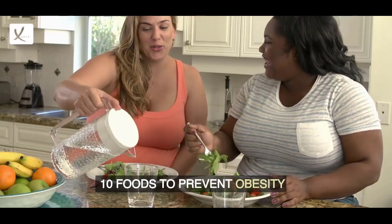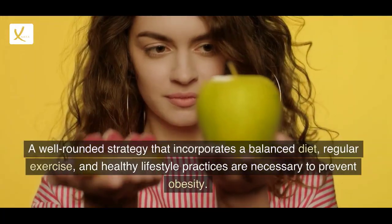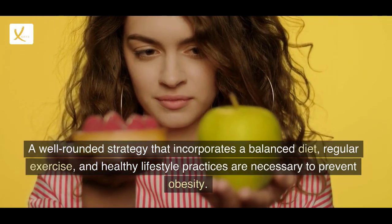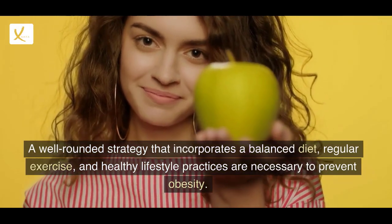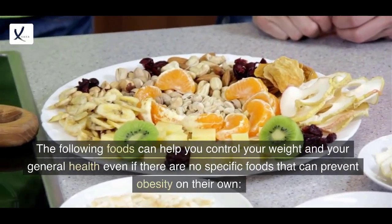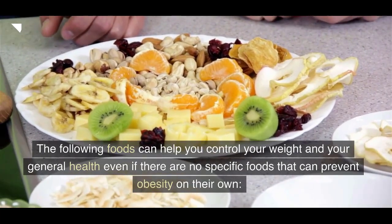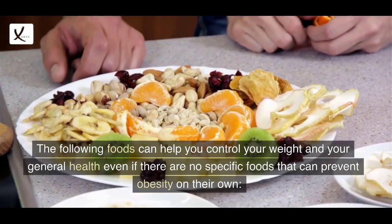10 foods to prevent obesity. A well-rounded strategy that incorporates a balanced diet, regular exercise, and healthy lifestyle practices are necessary to prevent obesity. The following foods can help you control your weight and your general health, even if there are no specific foods that can prevent obesity on their own.